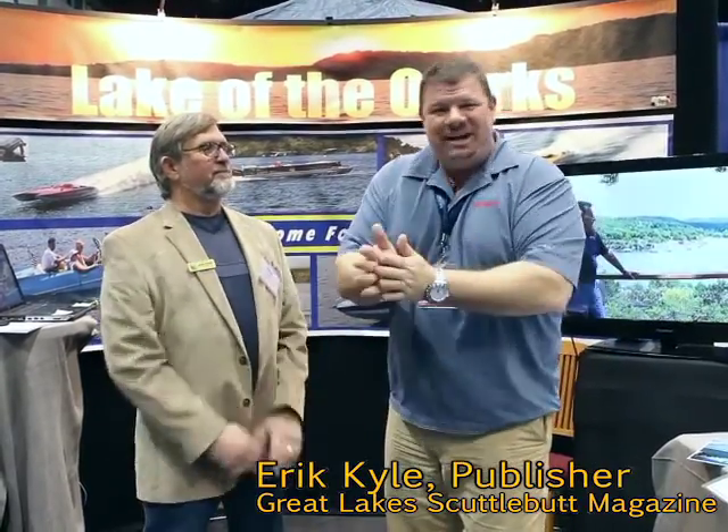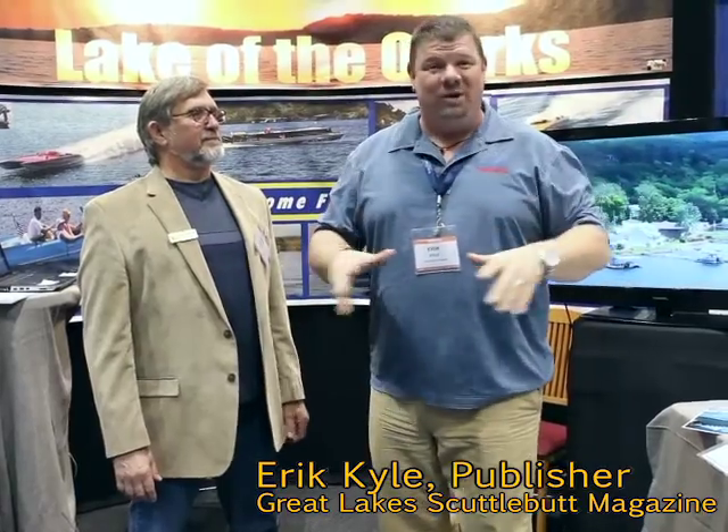Hey guys, Eric Kyle here, publisher of Great Lakes Cattlebutt Magazine. I'm excited to be at the Chicago Boat & RV Show right here in wonderful downtown Chicago. Beautiful place to be — in January, why not be in Chicago? It's a boat show.